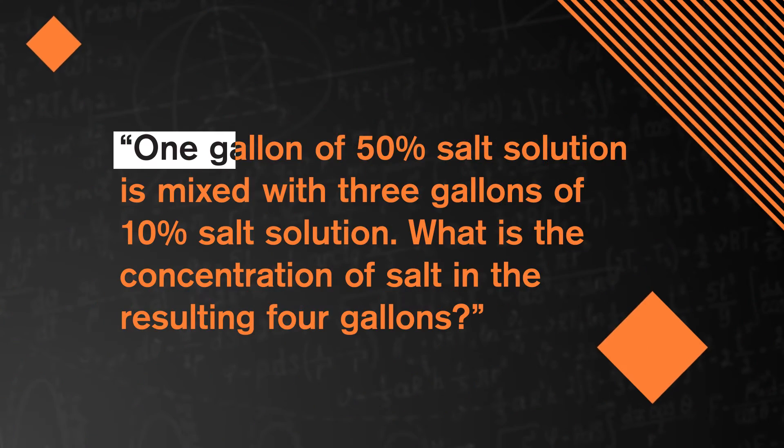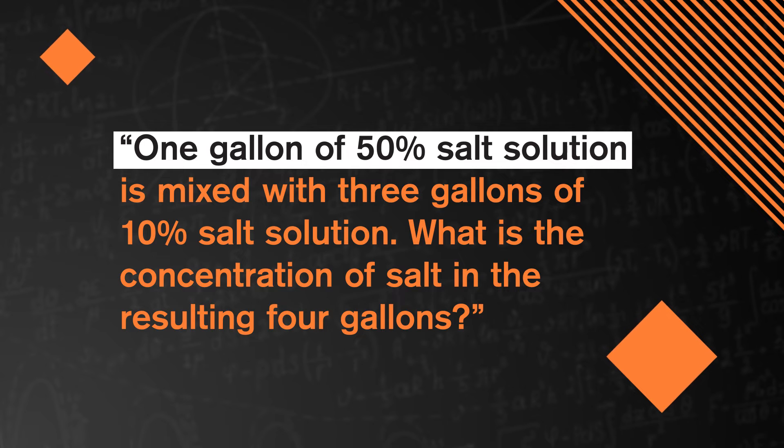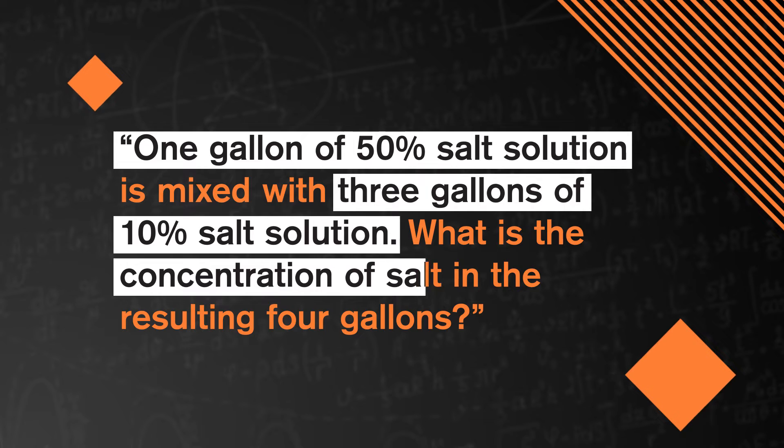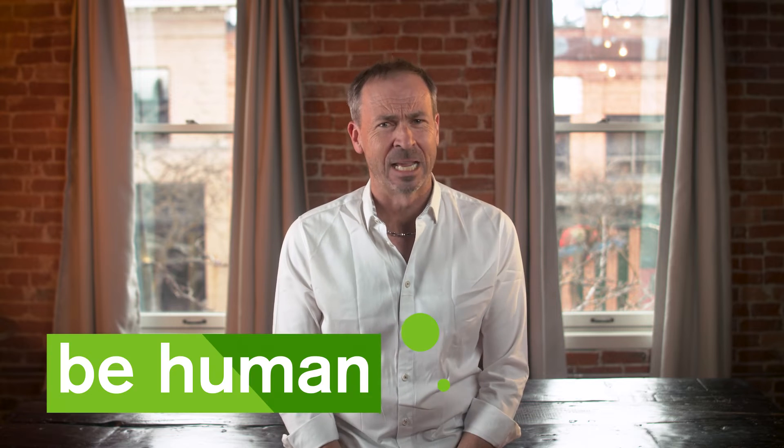I just need an example. If I quickly consult my little book of word problems: one gallon of 50% salt solution is mixed with three gallons of 10% salt solution. What is the concentration of salt in the resulting four gallons? As you might be able to see, I'm a little flustered. In fact, I'm going to acknowledge my emotional reaction, because how I'm feeling influences my problem solving. And that's the first step.